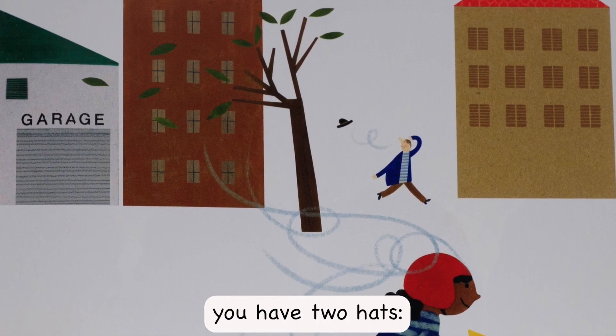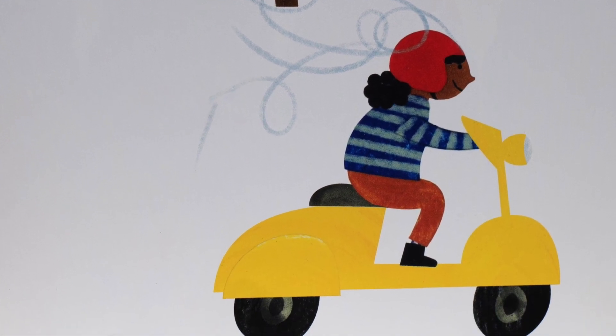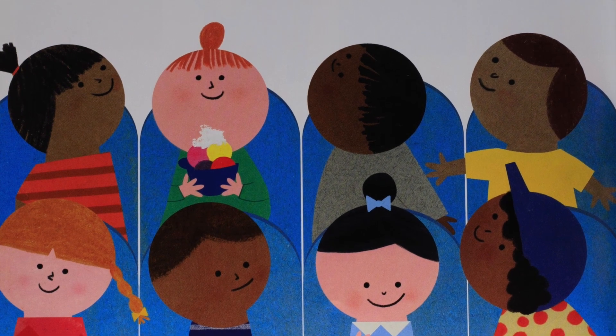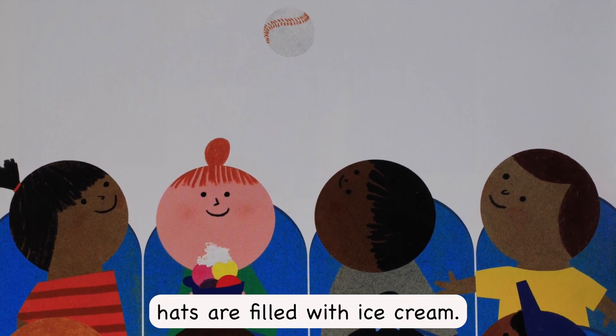If you're on a scooter, you have two hats — your helmet and the wind. At the baseball stadium, hats are filled with ice cream.